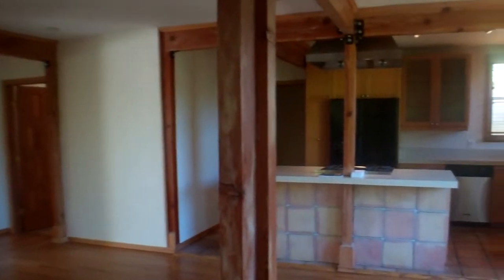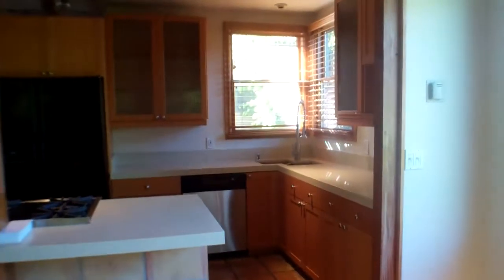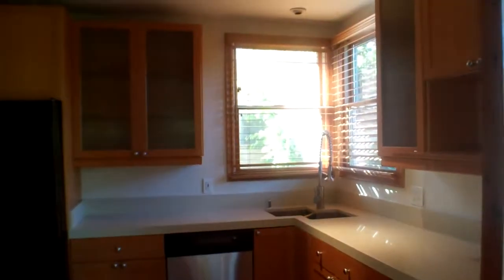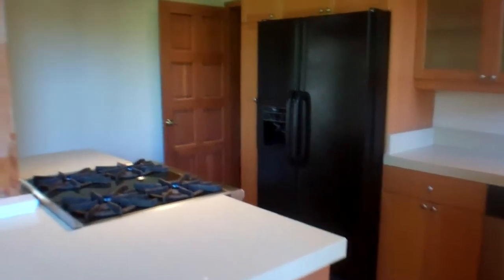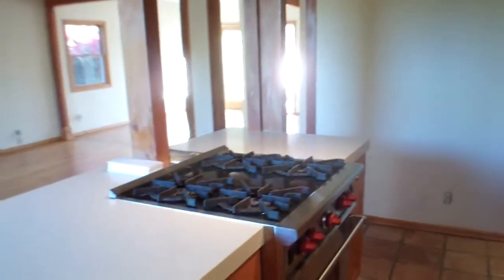You walk inside and you've got a great big open floor plan. To the right will be your dining area. Getting into the kitchen — it's in good shape: newer cabinets, newer appliances, newer countertops. Off the kitchen over here, you have a small closet where the washer and dryer are.